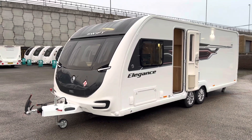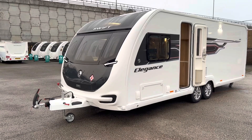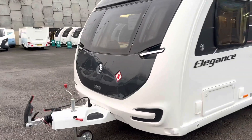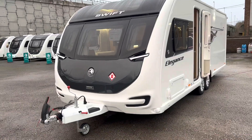I was going to video this yesterday but the rain was coming down, so here we go. We've got a fantastic all-new Elegance 835, which is the pinnacle of Swift's range of caravans.